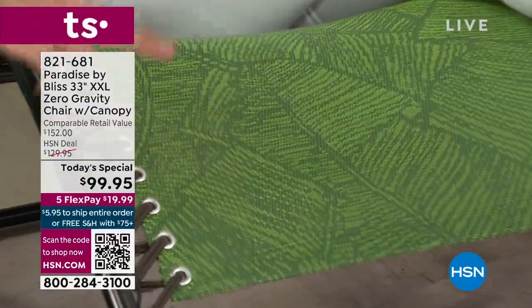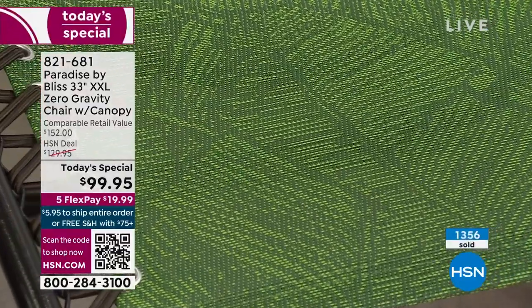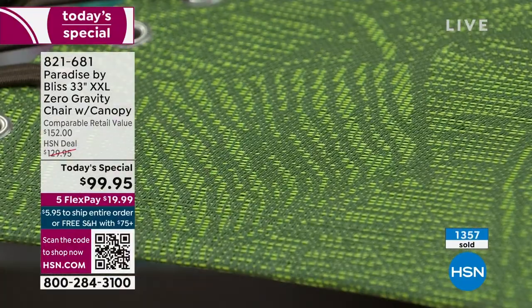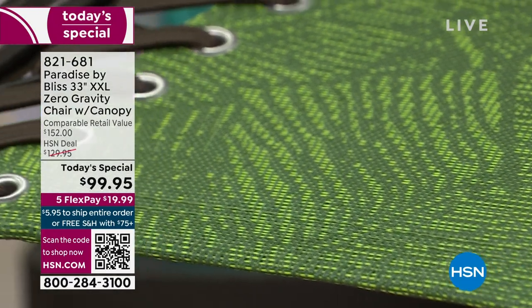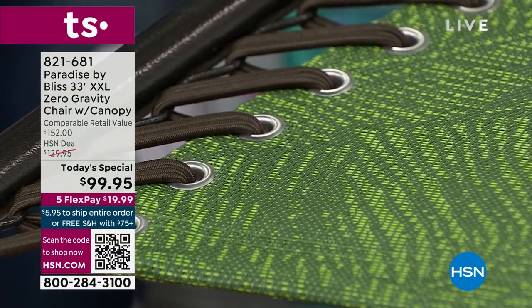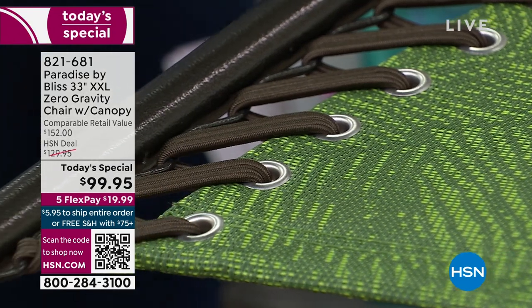I love that the print isn't printed on — it's woven in. It's rust resistant. The frame is fade resistant, weather resistant. They've really thought of everything. This is the configuration — it's double bungee, so not only is it going to stay in place, that's what gives that left-to-right stretch to allow you and your body to have that sensation of weightlessness.